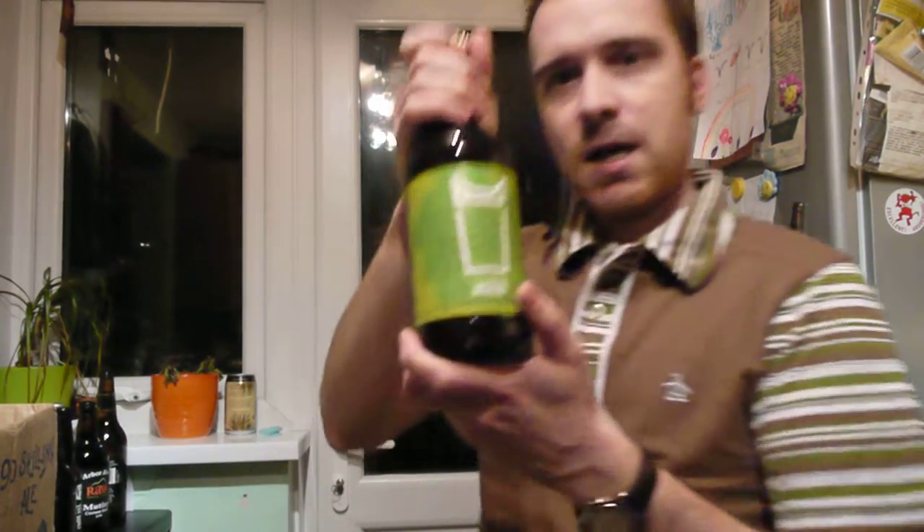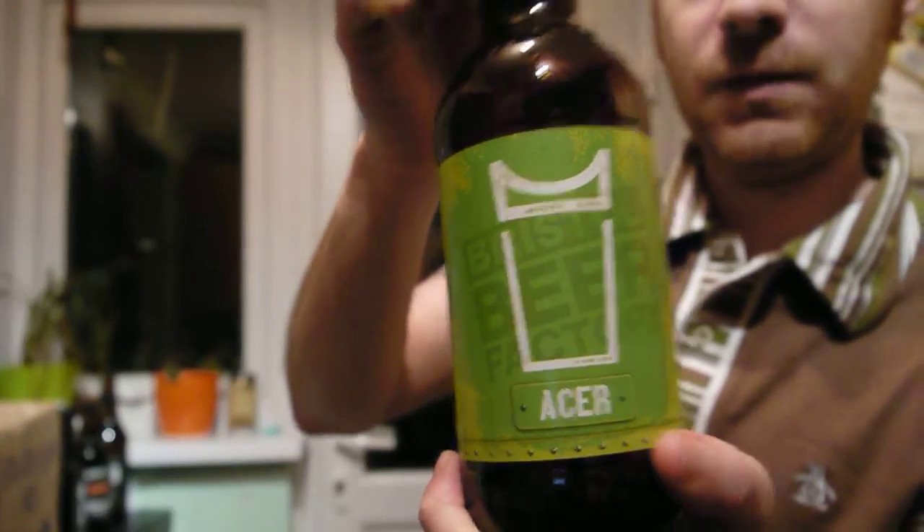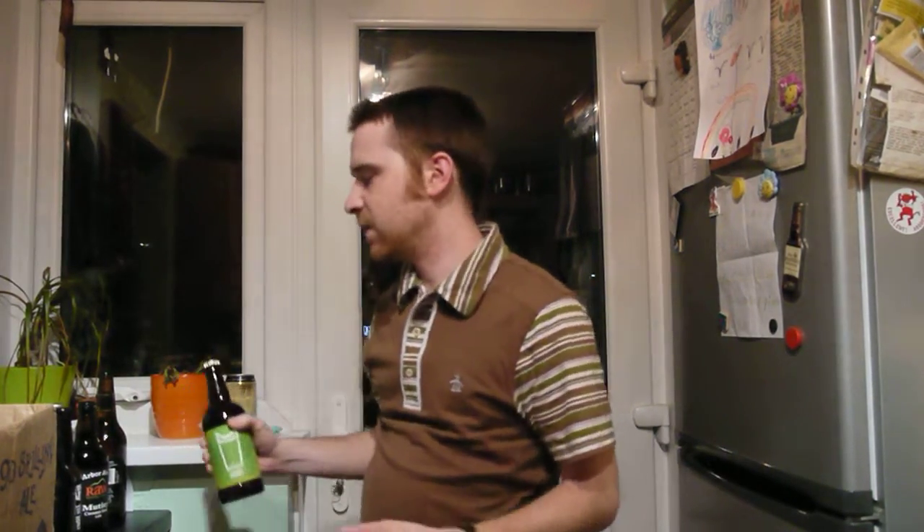Bristol Beer Factory — Acer. It's kind of the equivalent of the Thornbridge Wild Swan or the Buxton 3.8% beers that they do. A number of brewers now are doing slightly weaker beers — they're not going to fall foul of the tax thing for one, but also everyone should have a range where you have a lower, less than 4% beer.